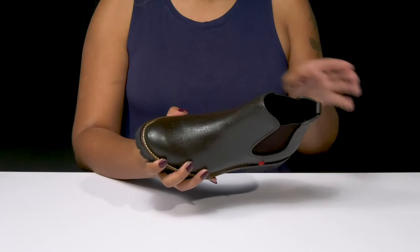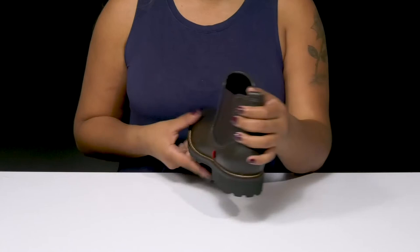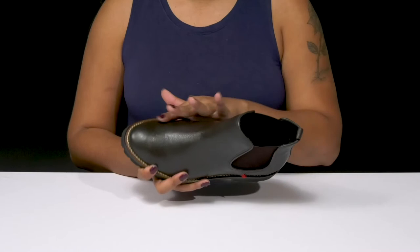You'll adore the fact that it has lots of texture to give you some extra flair, and you'll get these two elasticized panels that give you a ton of flex, making it super easy to slip into these, especially with that pull tab at the back.